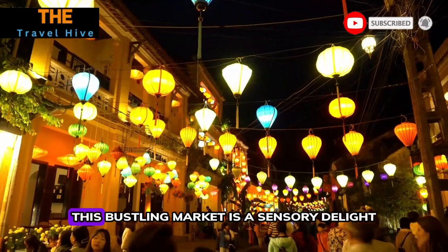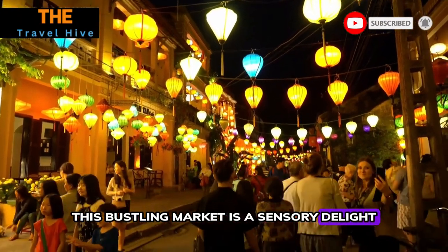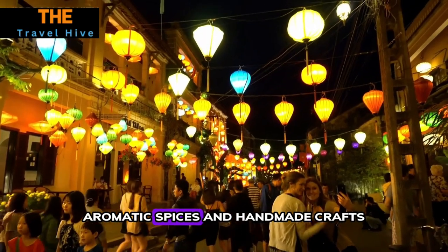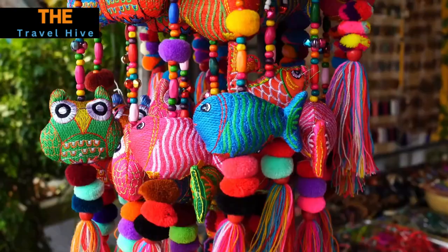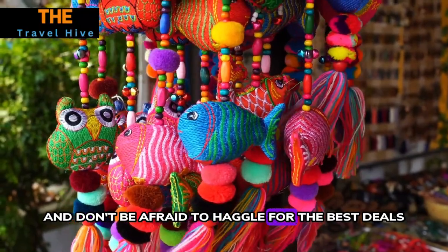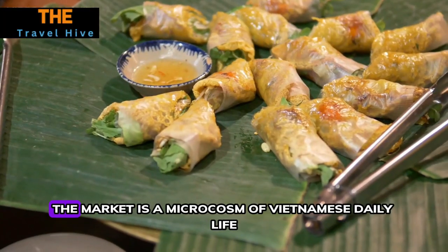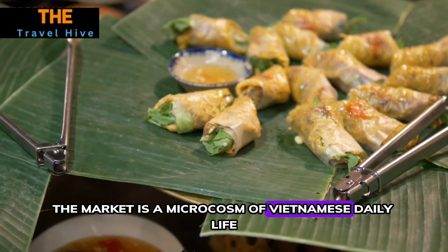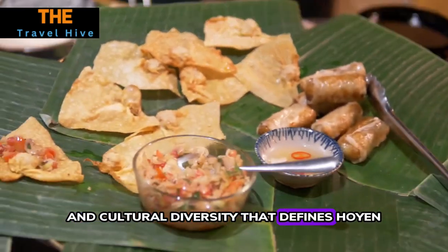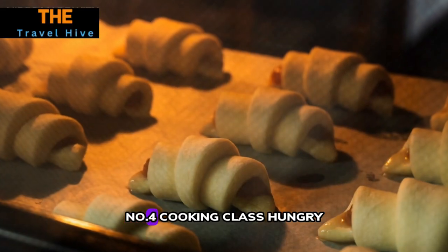Number three: Hoi An Market. Explore the vibrant Hoi An Market — a sensory delight with stalls overflowing with fresh produce, aromatic spices, and handmade crafts. Engage with the friendly vendors and don't be afraid to haggle for the best deals. The market is a microcosm of Vietnamese daily life, offering a glimpse into the culinary and cultural diversity that defines Hoi An.